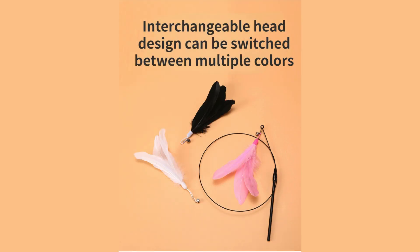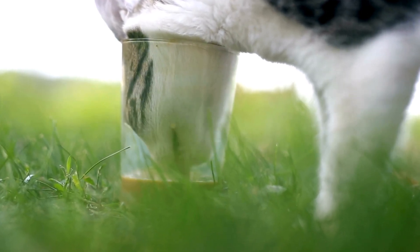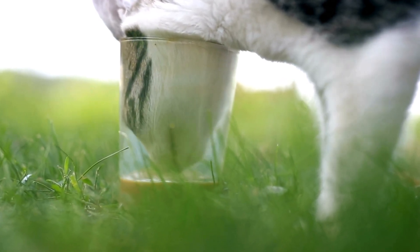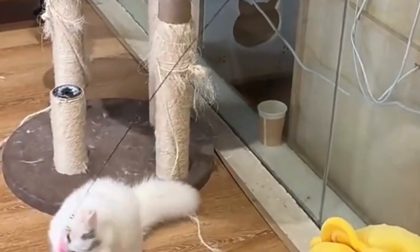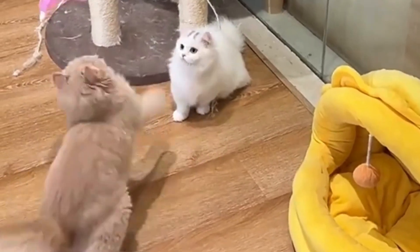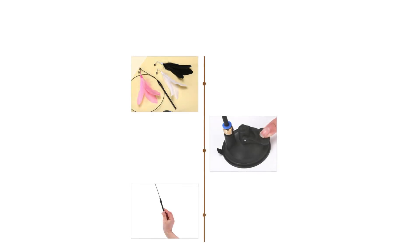This not only helps satisfy their hunting instincts, but also keeps them mentally engaged and entertained. A fun way to exercise: indoor cats often struggle to get enough exercise. Without the stimulation of the outdoors, many cats end up leading sedentary lives, which can contribute to obesity and related health problems. The new cat teaser stick encourages physical movement such as running, jumping, and batting, making it a perfect tool for keeping your cat fit. Regular play sessions can help manage their weight, keep their muscles toned, and prevent boredom.